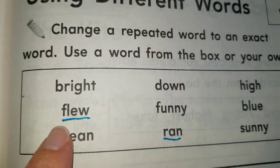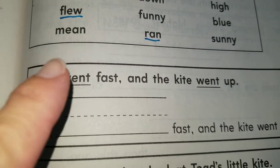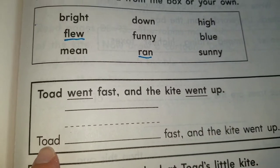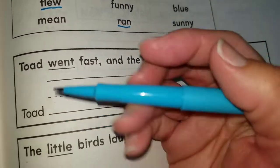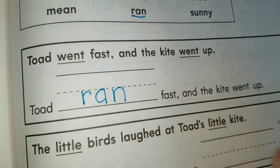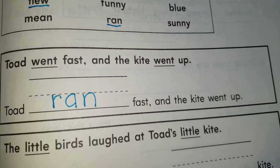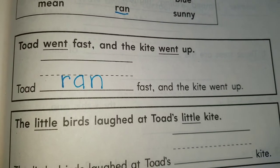The two verbs we have are flew and run. Which one is a good verb to replace went here? Toad flew fast — can the toad fly? No. So flew is not a good idea. But we can use run because that's what he did. Toad ran fast. Toad ran fast and the kite went up — remember when he had to run until the kite finally went up in the sky.